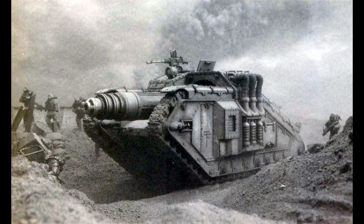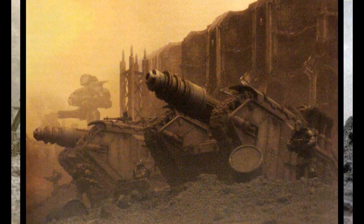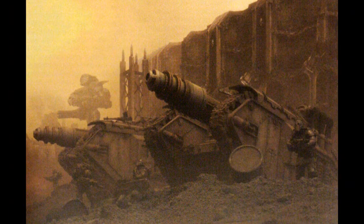Some statistics for the Valdor include: there are only two known patterns; its crew consists of one commander, one driver, two gunners, and one engineer; its power plant is a HL330 V12 multifuel; it weighs 96 tons; its length is 11.5 meters or 37.7 feet; its width is 4.9 meters or 16.07 feet; its height is 3.7 meters or 12.1 feet; its maximum speed on road is 25 kilometers an hour; off-road is 18 kilometers an hour; the superstructure armor is 180 millimeters; and the hull armor is 160 millimeters.